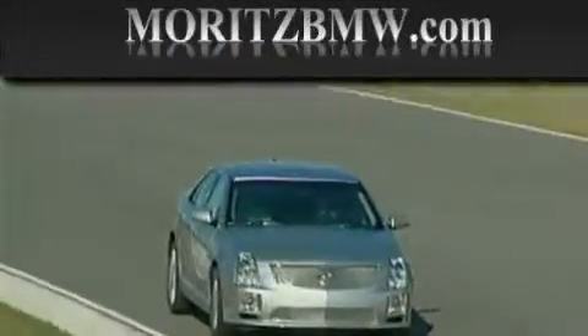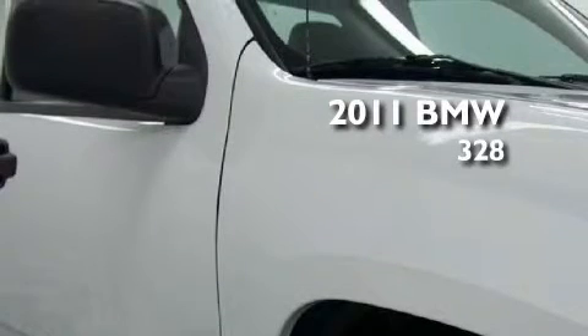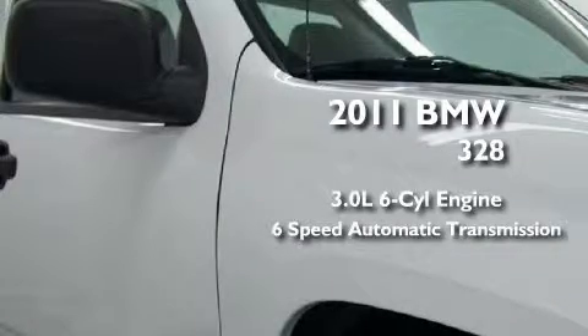Another fine vehicle offered by Maritz Cadillac BMW Mini. This is a brand new 2011 BMW 328, featuring a 3.0 liter 6-cylinder engine and a 6-speed automatic transmission.